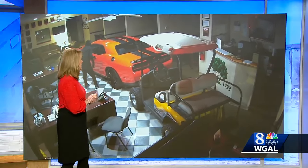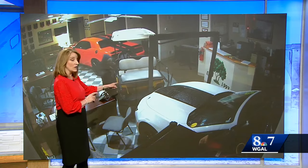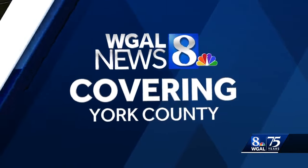We'll take a look at this video here. Someone just goes crashing right in — see it there — into this car dealership in your county. Let's go to Ed Weinstock, who joins us now from that dealership. Did these thieves get away with anything?